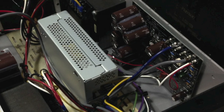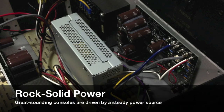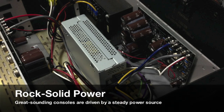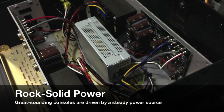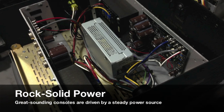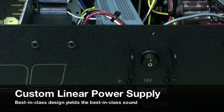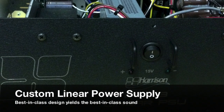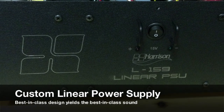Perhaps the most important but underappreciated part of a console is the power supply. The power supply must provide rock steady voltage and massive reserves of current to provide clean sound, robust EQs, and generous headroom. The 950MX uses a linear power supply weighing over 50 pounds, in contrast to most modern gear that uses underpowered switching power supplies.